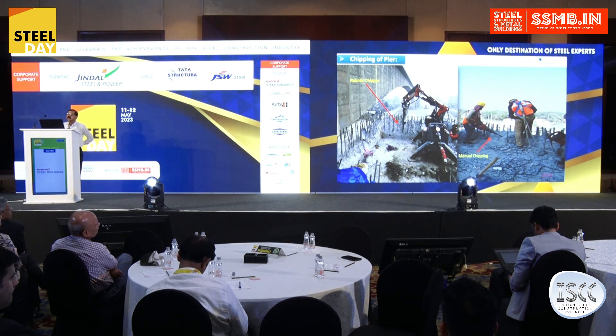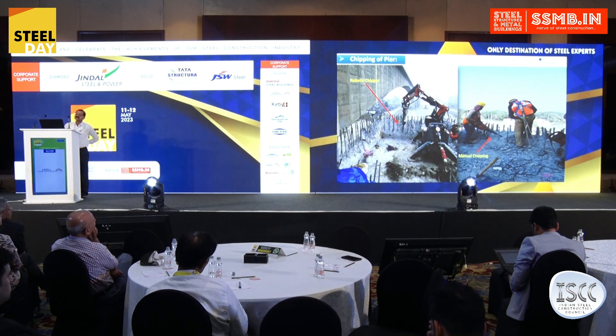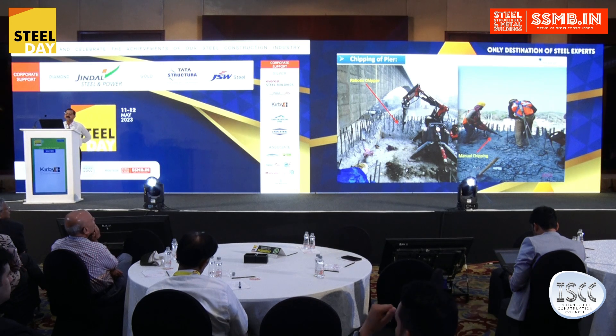With the manual jack hammer and the robotic chipper, we were dismantling the pier, so that the old reinforcement should not get disturbed. It will come out and we will connect it with the new bars using crimping.